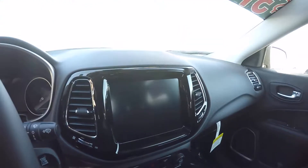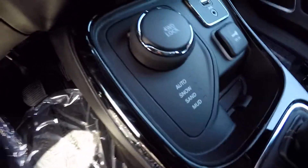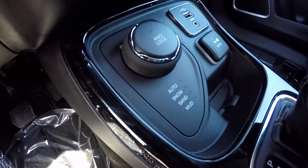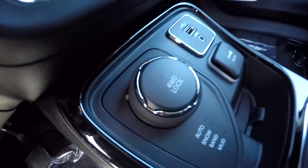Uconnect 4 8.4 touch screen radio, dual temperature control zones. Here's your select terrain for your four wheel drive system — either running auto, snow, sand, mud, what have you — and a four wheel drive lock button.